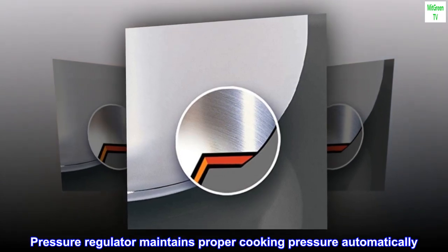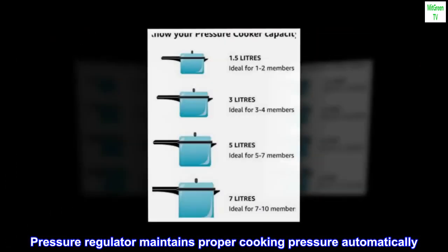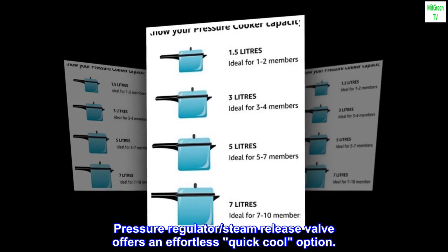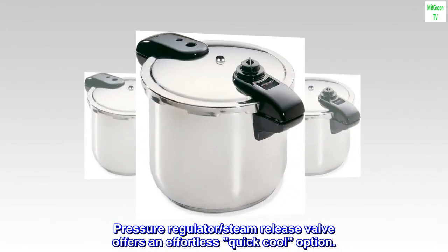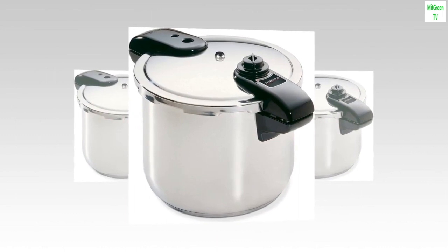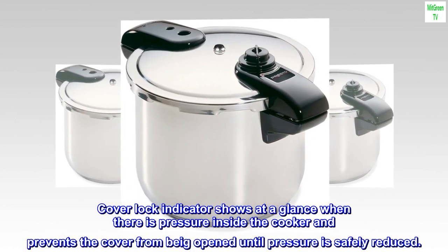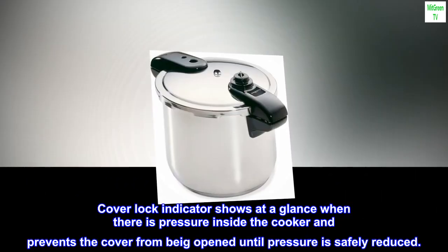Pressure regulator maintains proper cooking pressure automatically. Pressure regulator steam release valve offers an effortless quick-cool option. Cover lock indicator shows at a glance when there is pressure inside the cooker and prevents the cover from being opened until pressure is safely reduced.